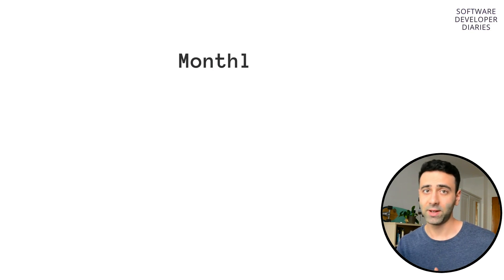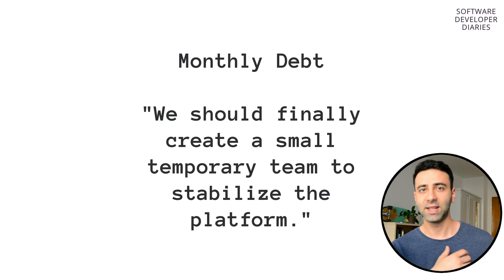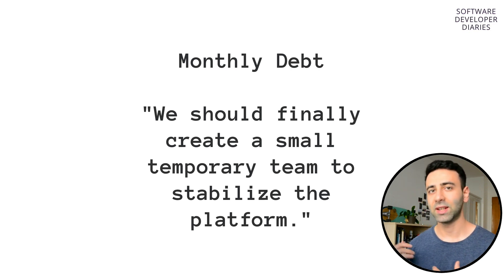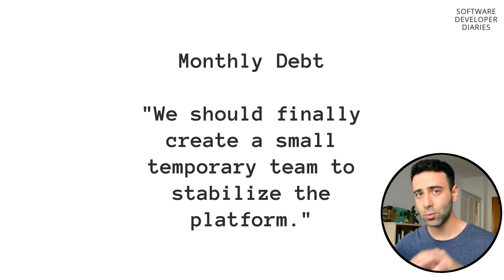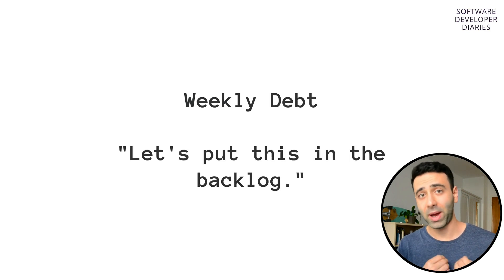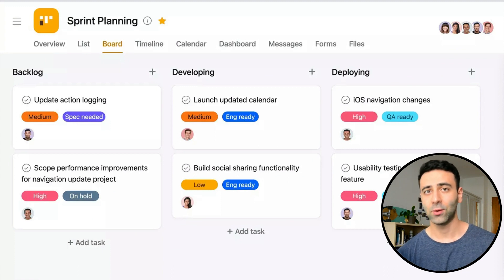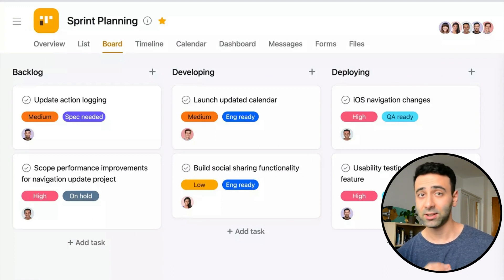Then we also have monthly technical debt, which is basically a project where you can dedicate a separate team that can completely focus on rewriting or improving the code base over several months. This one can already be added to your sprint or the backlog, and somebody can create a ticket so that a developer tackles this during the sprint.